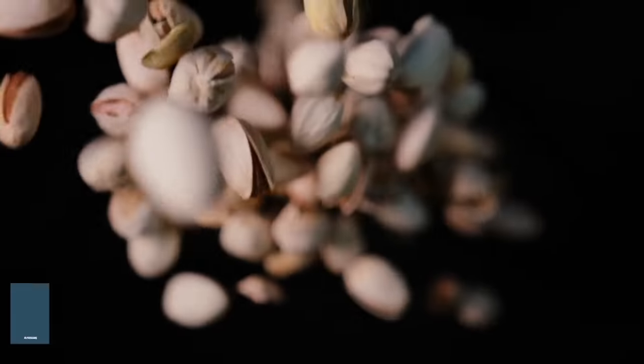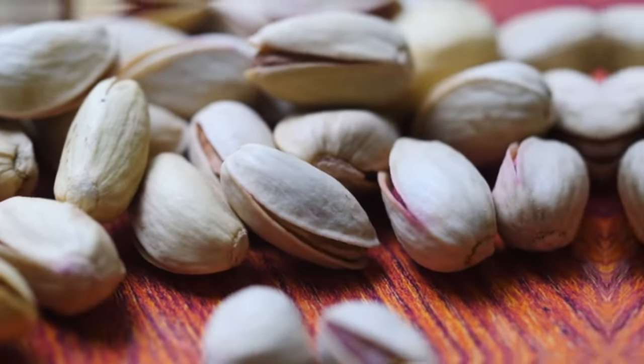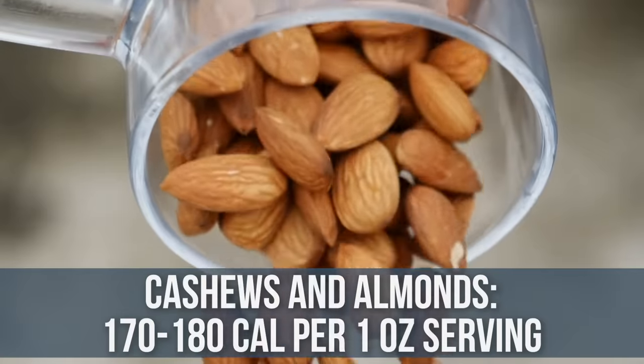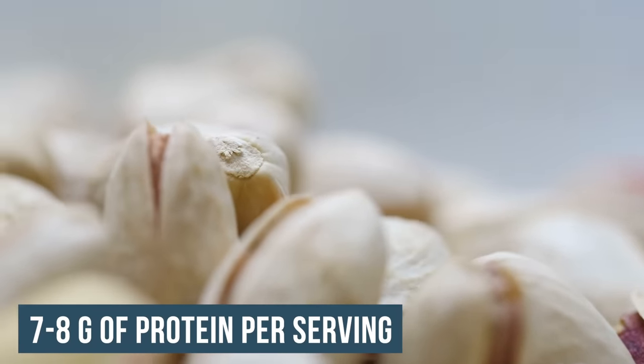Now pistachios. They catch a bad rap because they are higher carbohydrate compared to most nuts, but it's predominantly fiber so you don't really have to worry about that. The cool thing about pistachios is they are one of the lowest calorie nuts — about 155 calories per one-ounce serving, compared to almonds and cashews which are closer to 175 to 180. And when it comes to protein, they're one of the highest protein nuts, with seven to eight grams of protein per serving.